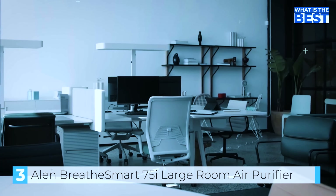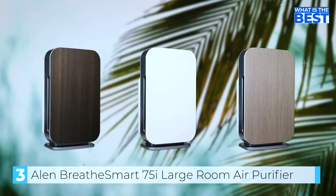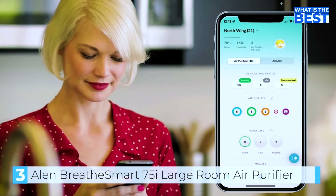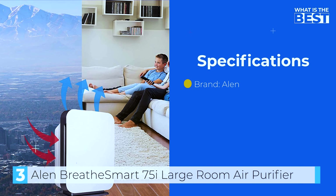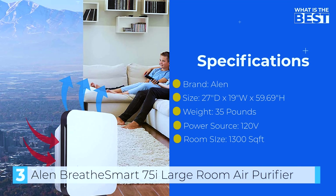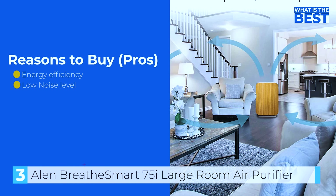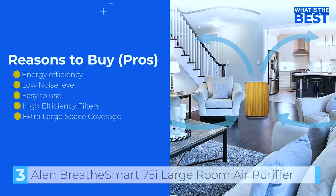You can choose from among 14 different colors and panels to find one to match your home's interior. Overall, the Allen Breathe Smart 75i Air Purifier is an excellent choice for anyone looking to improve the air quality in their home — it is powerful, quiet, and easy to operate. The only downside is the high lifetime costs and initial purchase price. However, if you need an air purifier for large spaces and you're after a machine that is quick and effective, look no further.